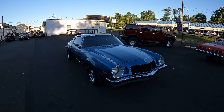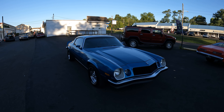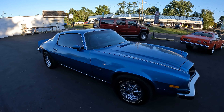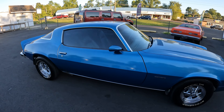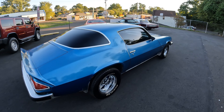What is up guys? Rob here with Bob Evans Classics. I got another one here for you today. It's a 1975 Chevy Camaro — a 350 with a matching four-speed manual transmission.